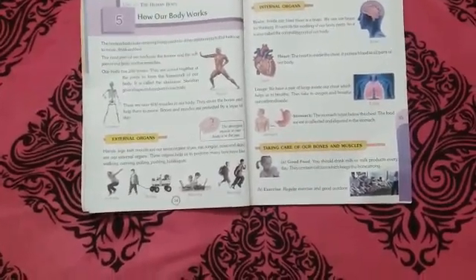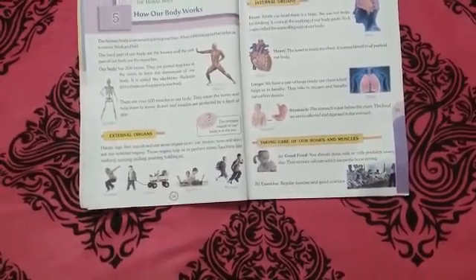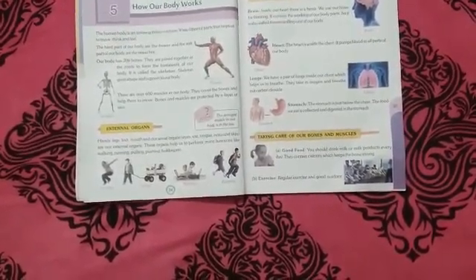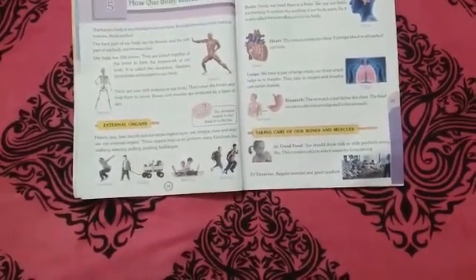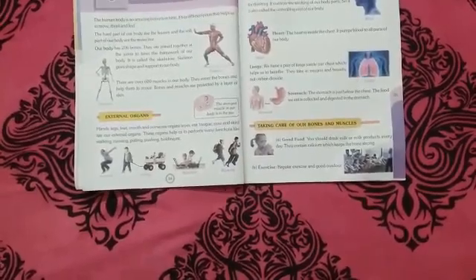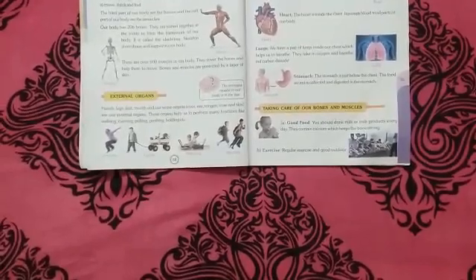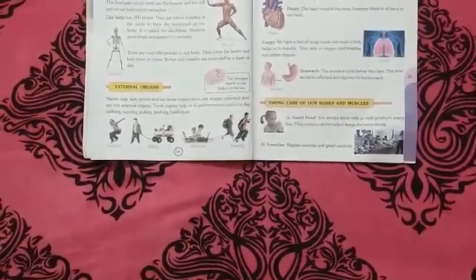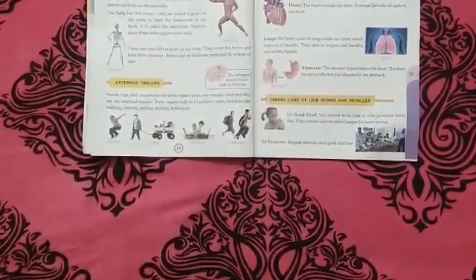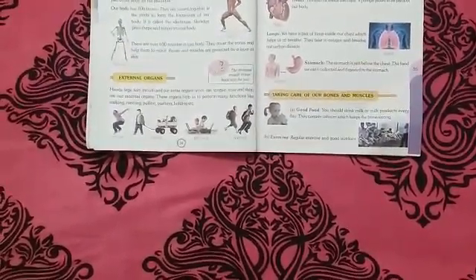Our body has 206 bones. They are joined together at the joints to form the framework of our body, called the skeleton. Skeleton gives shape and support to our body. They are joined together and form a network called the skeleton.